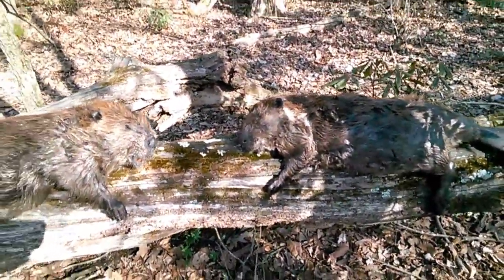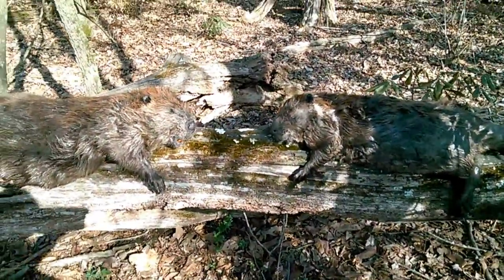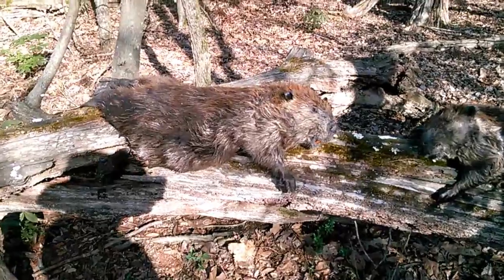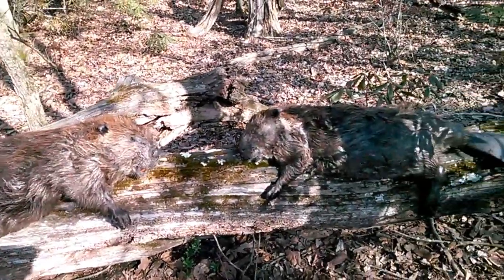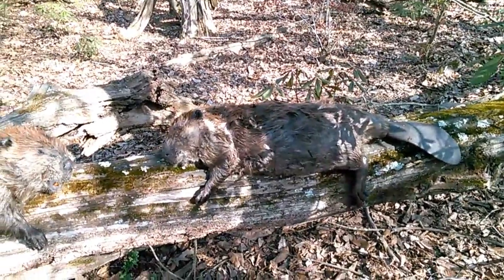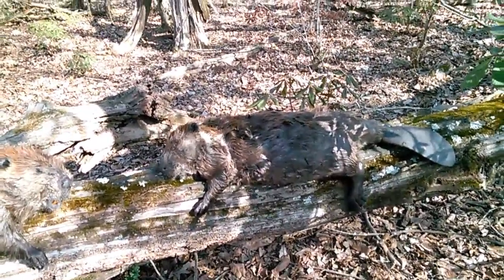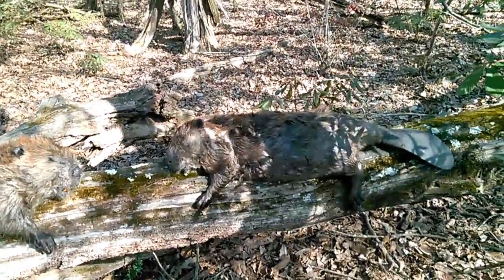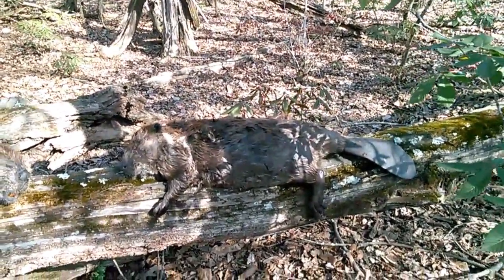Now these are the two I pulled out of the pond, and they're both male — this one being the largest. I don't know, 25-30 pound, maybe 25 pounds. The smaller beaver — that's the first beaver of that size I've caught since I've been here.